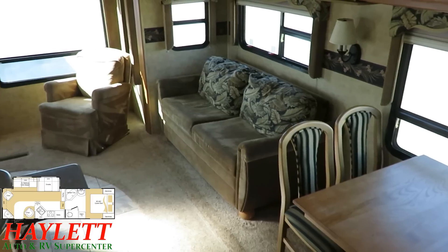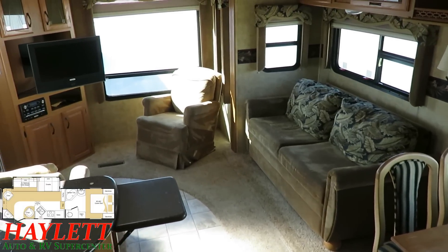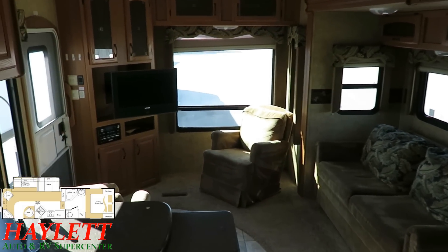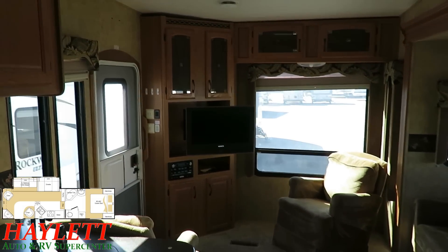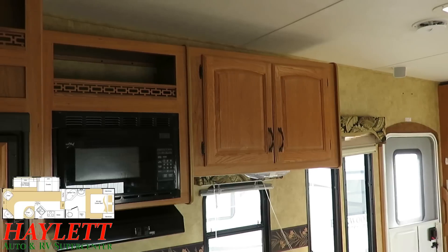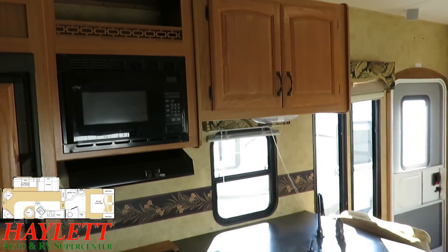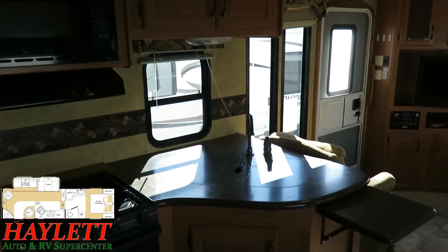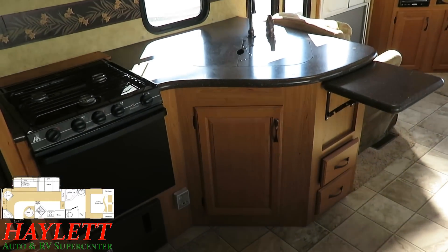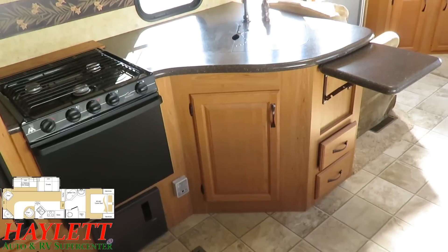The folks that brought this one to us had used it for seven weeks out in Arizona. They bought it off the original owners and used it one time. They found out very quickly — and they weren't new to camping, they were experienced RVers — but they found out very quickly they love camping, but it's not the right floor plan for them. The layout just didn't work for them, unfortunately. That's the only reason it's here. They're going to swap it out for something that fits their needs a little better.